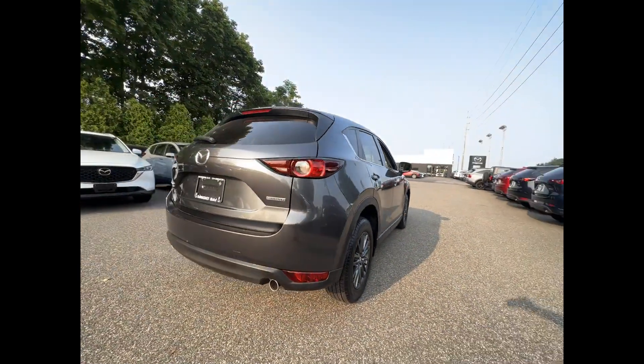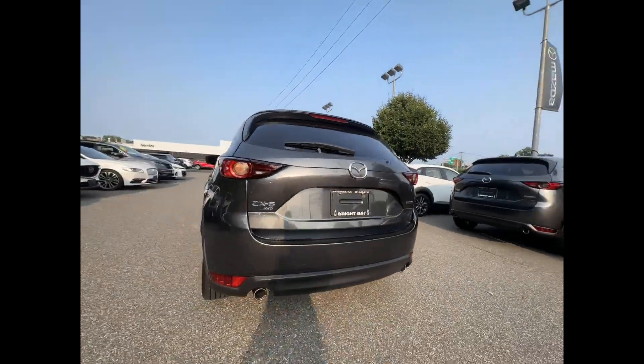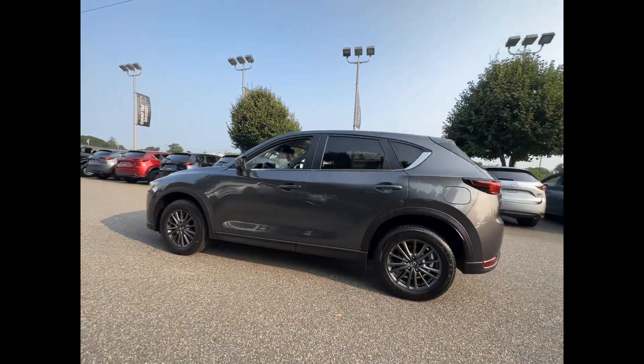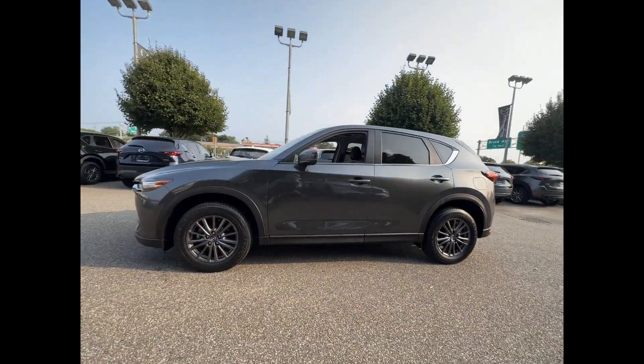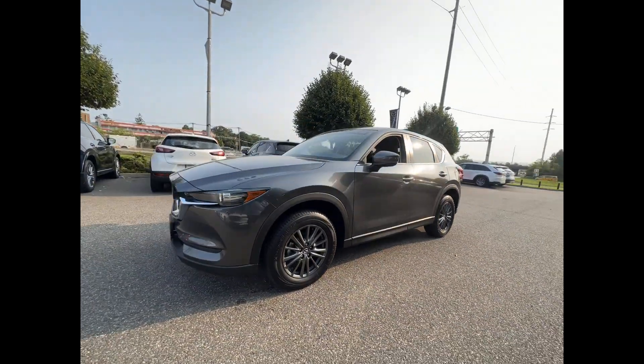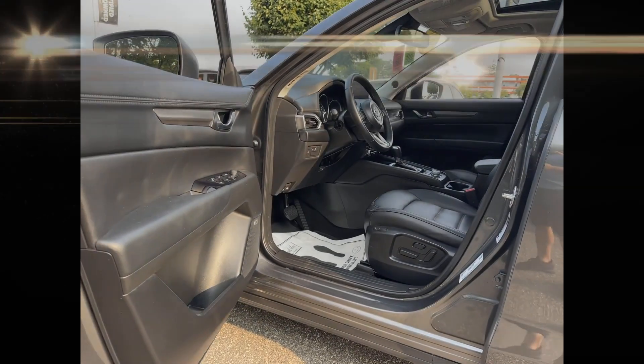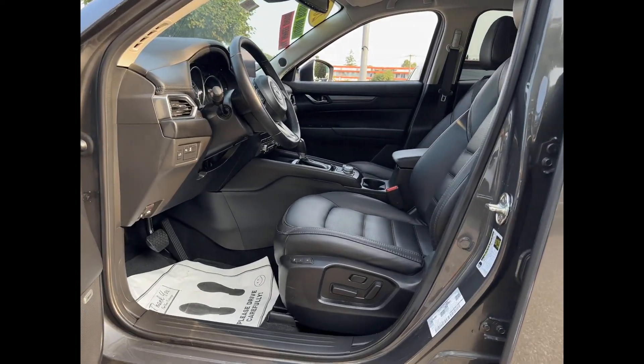It includes ample space for all passengers and comes with the following: cross-traffic alert, lane keeping assist, side view mirrors with turn signals, lane departure warning, Wi-Fi hotspot, multi-zone air conditioning, blind spot monitor, all-wheel drive, and backup camera.